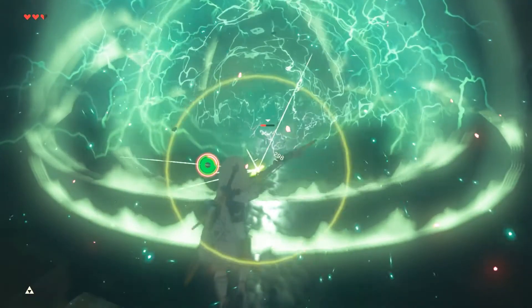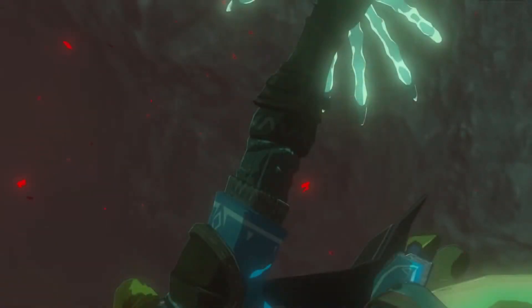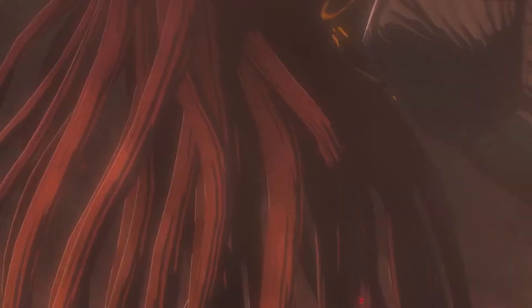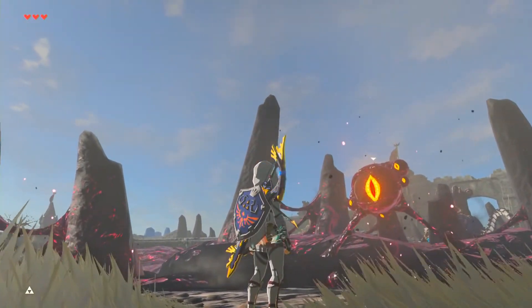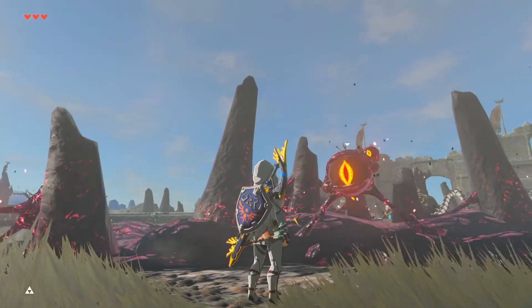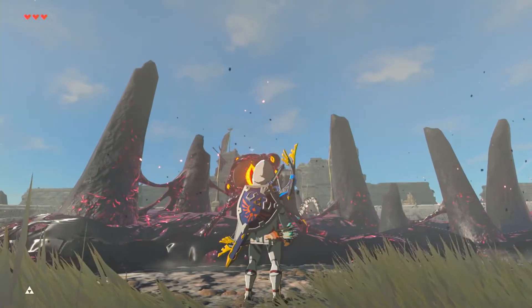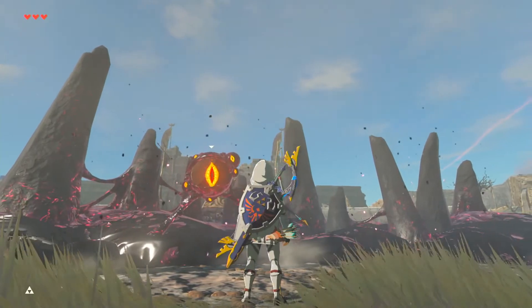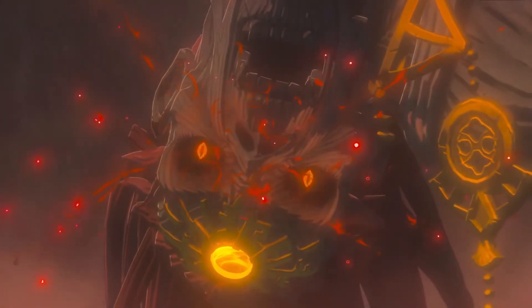I got a shot here of this hand bringing Link upwards, which kind of cuts back on my theory that the hand would be Link's hand from the earlier shot — but obviously it's a separate entity. Another thing to note: these Eyes of Malice are the same ones you shoot in Breath of the Wild 1, mostly surrounding Hyrule Castle but also in little patches around the world. You shoot them and the malice goes away. If these eyes are still there after Ganon's gone, maybe this was a source of the malice before Ganon was banished.